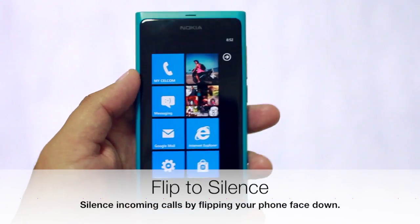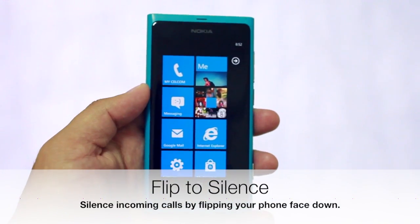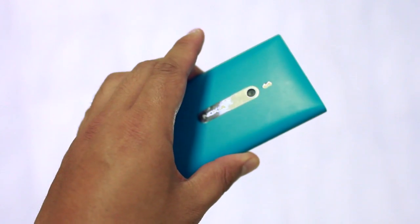One feature is Flip to Silence — where if you receive a phone call you don't want to pick up, just flip it over and it will silence.